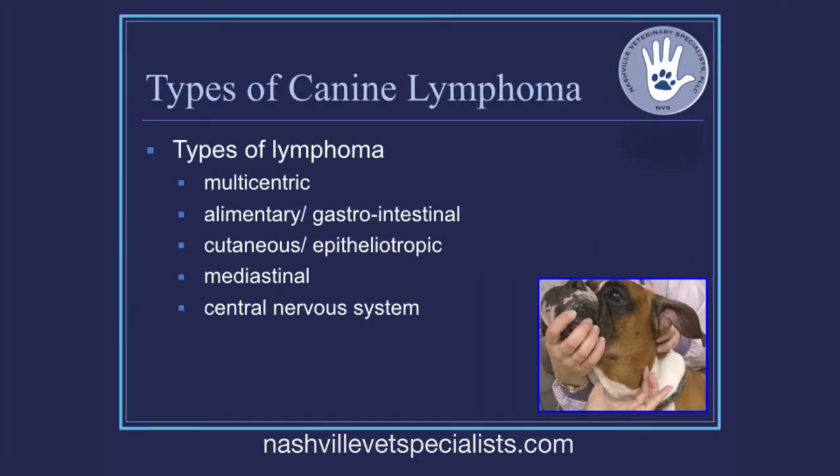The most common form of lymphoma is multicentric lymphoma, or nodal lymphoma. Other forms we'll briefly cover tonight are GI lymphoma, cutaneous lymphoma, mediastinal lymphoma, and CNS or central nervous system lymphoma. But the big one we'll start with is nodal lymphoma.